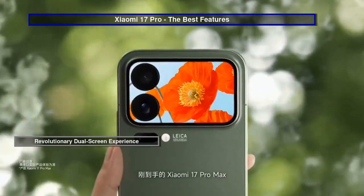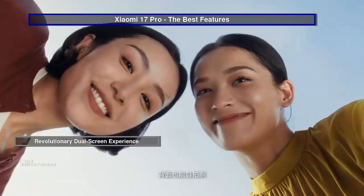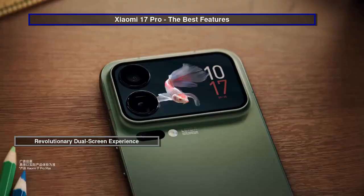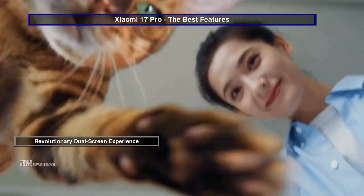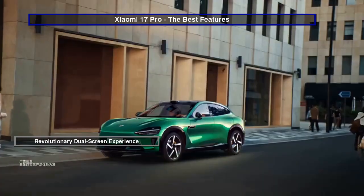Step into the future with the Xiaomi 17 Pro and Pro Max's groundbreaking dual-screen feature. The 2.7 and 2.9-inch secondary displays on these devices aren't just for show — they're a gateway to a new level of multitasking and personalization.